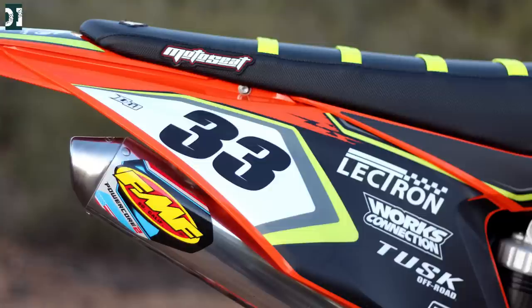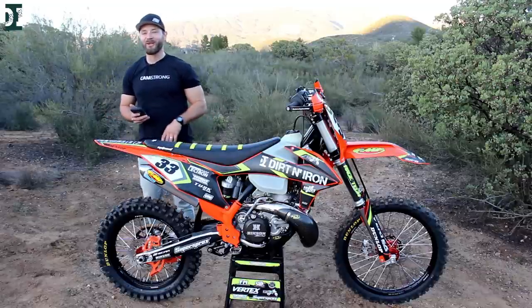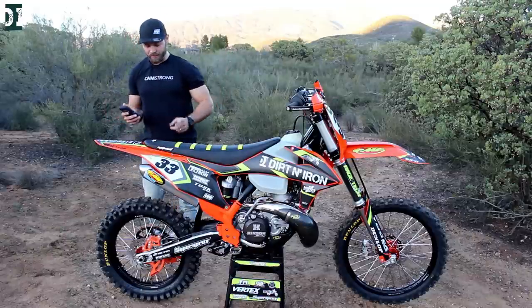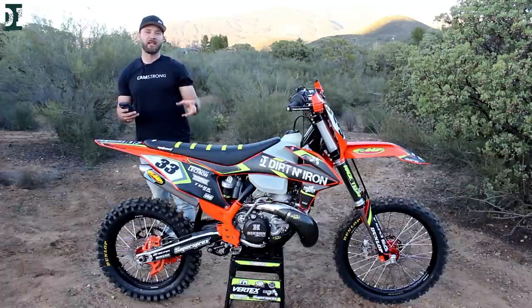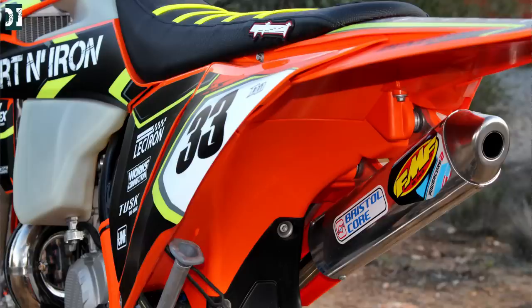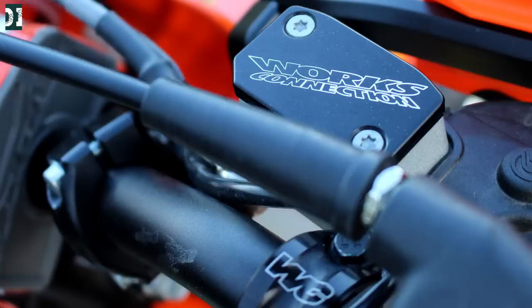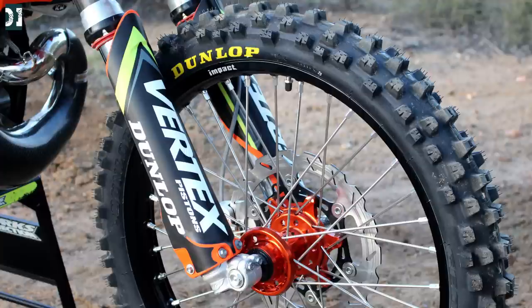FMF Racing did the gnarly pipe and Powercore 2 silencer. UFO did a full plastic kit on this bike — it's all orange — plus orange airbox covers which you can get from KTM Power Parts; it looks really neat. Under the seat it looks nice as well, along with the KTM Power Parts frame protector in orange. Works Connection did all the black anodized pieces. We're running Dunlop tires — the rear is the 80/81 gummy MX tire and the front is the 80/81 regular tire.